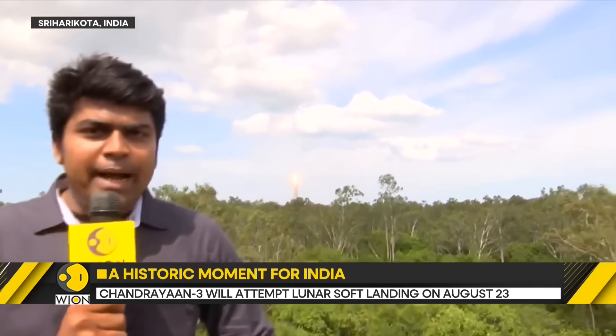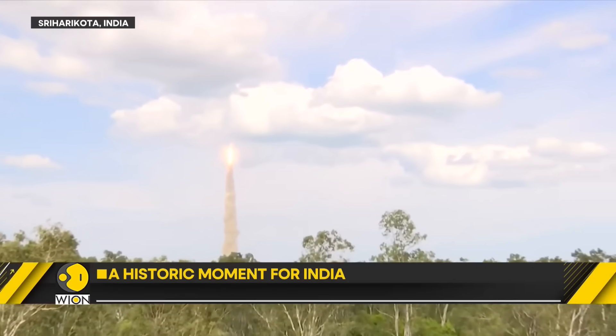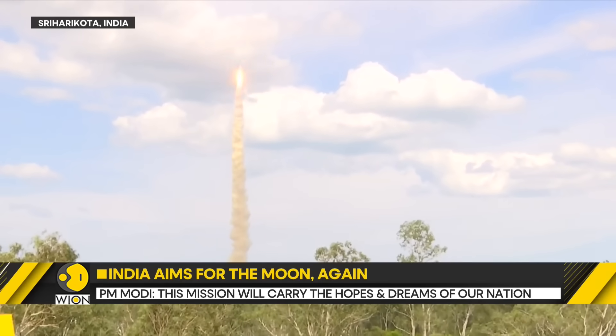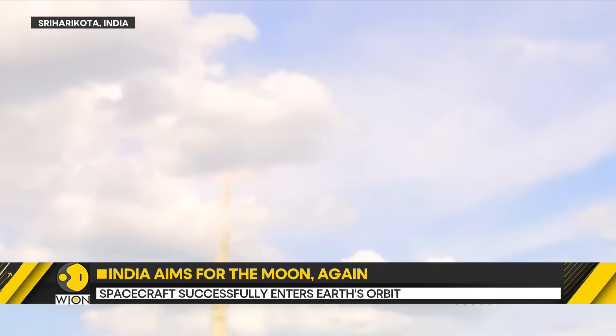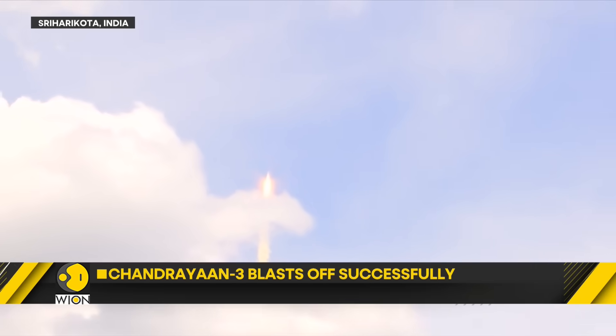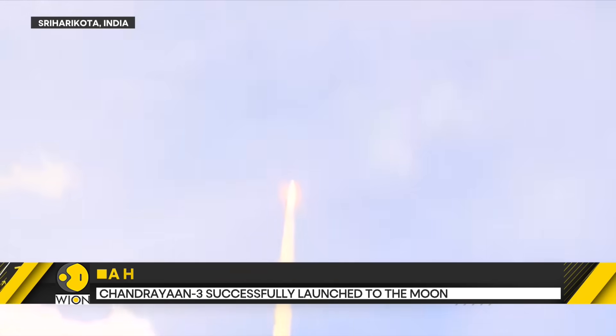LVM-3 is a rocket powered by three types of fuel: solid, liquid, and cryogenic fuel. You can see that the LVM-3 rocket is lifting off now. As we speak, there are 400 tons of solid fuel burning — this is hydroxyl terminated polybutadiene and ammonium perchlorate. Nearly two-thirds of the rocket's fuel is burning right now to get the rocket off the ground.